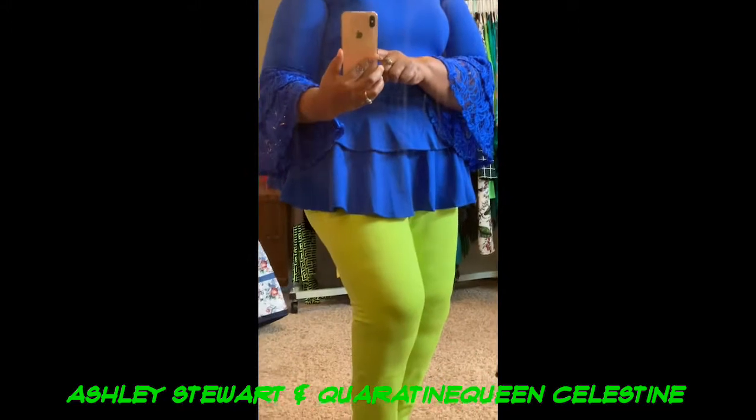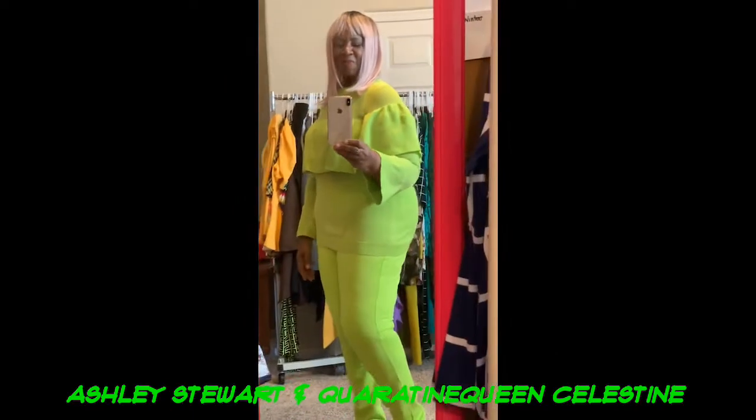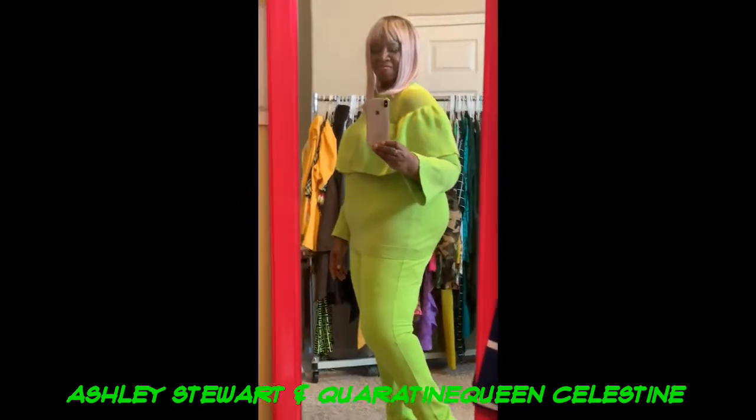Here's that same top — not with yellow pants but with bright neon green pants, also from Ashley. And here is a neon green sweater with ruffles on the top and ruffles on the sleeve, paired with neon green leggings — this is all Ashley Stewart. I think this is one of my favorite outfits. I love the color; I love the way the color makes me feel in this time of not being able to go outside the house.